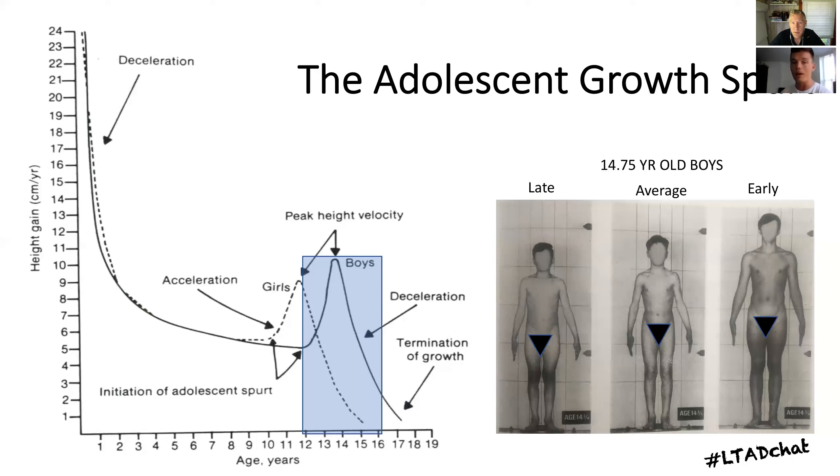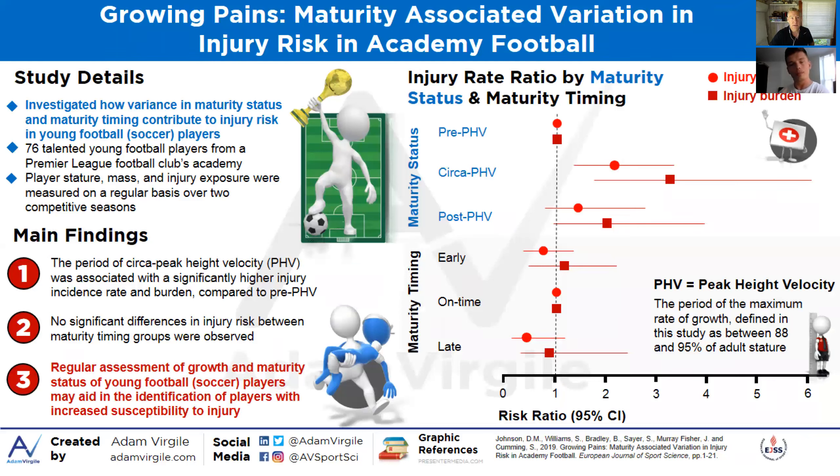Just for clarification, we also use the term 'circa PHV,' which represents when players are in the midst of that spurt — the central part of that spurt. Let's go into the study — great title: 'Growing Pains.' And part of that pain is the risk for injury.